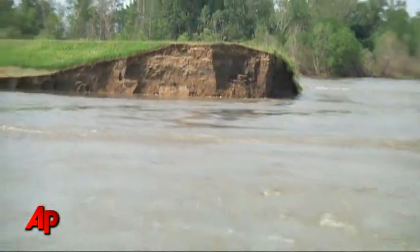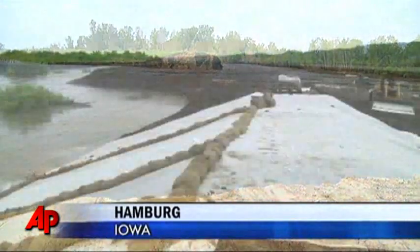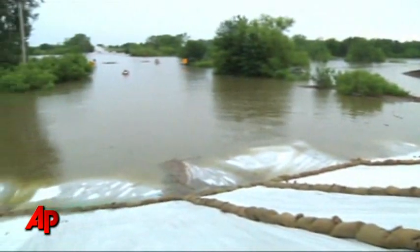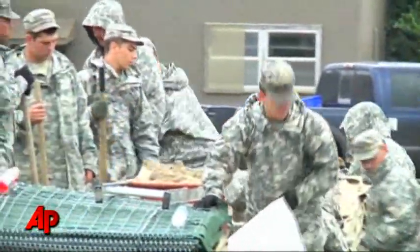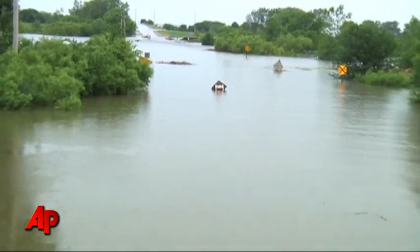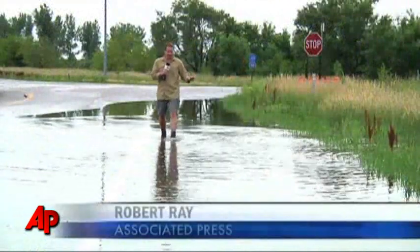Missouri River water that has been gushing through a breached levee has reached a three-mile makeshift barrier that is the small Iowa town of Hamburg's last hope of avoiding major flooding. On Thursday morning, the National Guard worked through thunderstorms, making every last effort to get more sandbags in place in case this man-made levee can't hold off the waters.